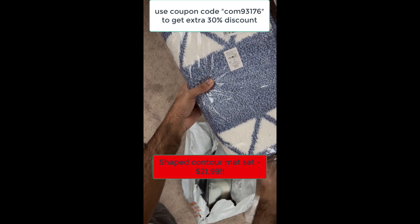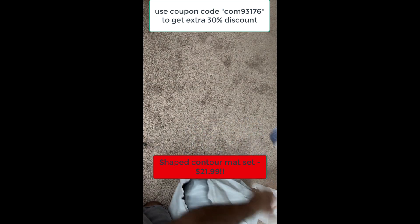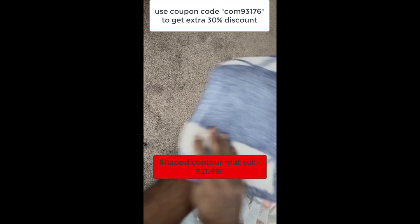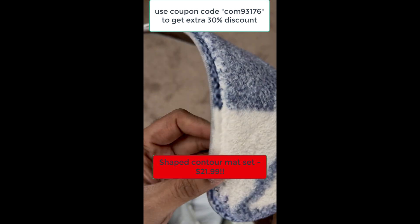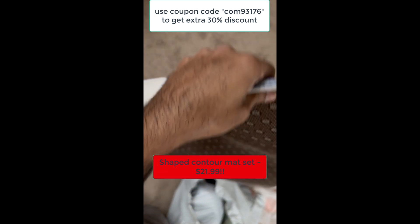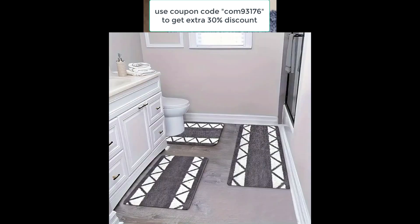Next, we have this larger bath mat and a U-shaped toilet mat. Both super soft and absorbent, with a grippy bottom for extra safety. They're the perfect way to add a touch of luxury to your bathroom. And they're not just for bathrooms — use them anywhere you need a pop of color and comfort. Check out these installed pictures. They're seriously plush and the back is super non-slip. Plus, they're almost an inch thick, providing amazing comfort.